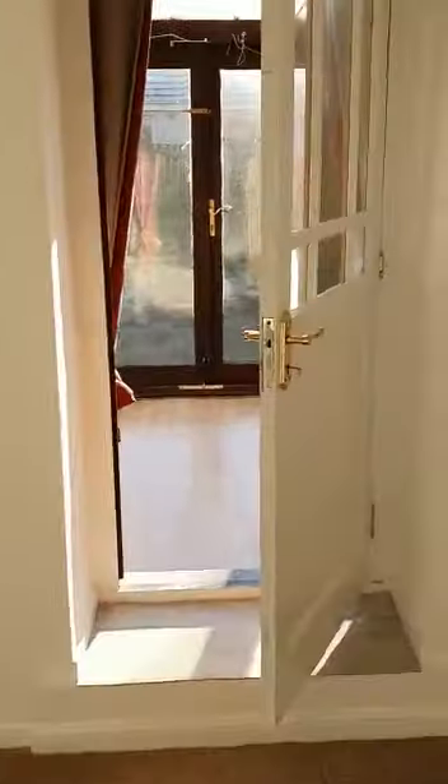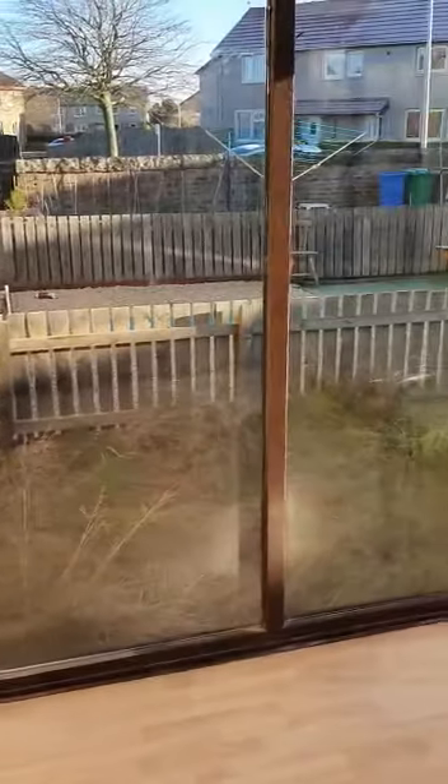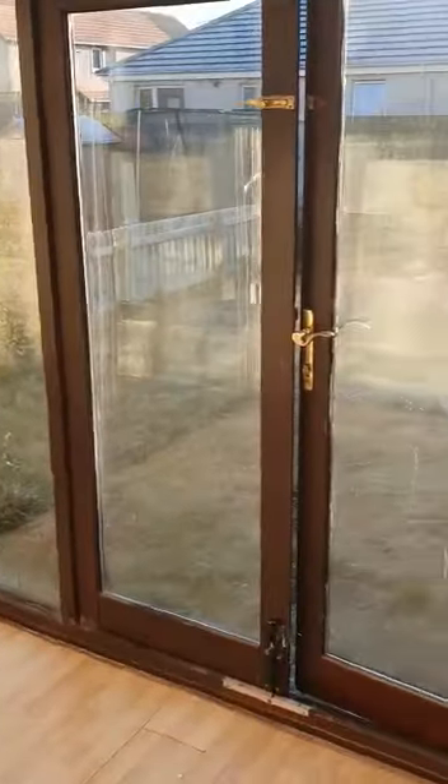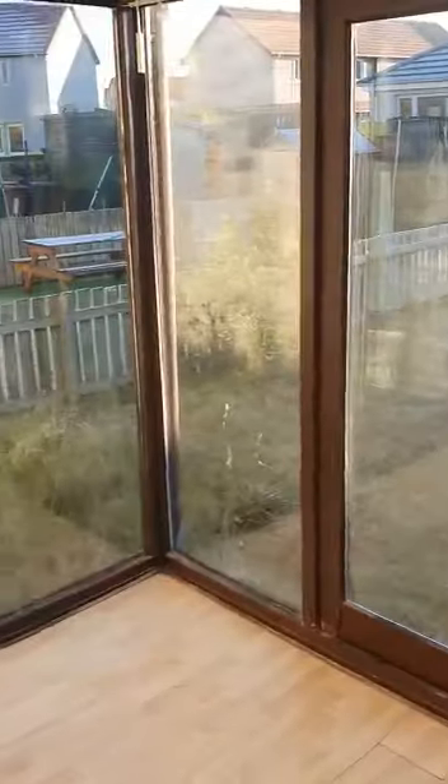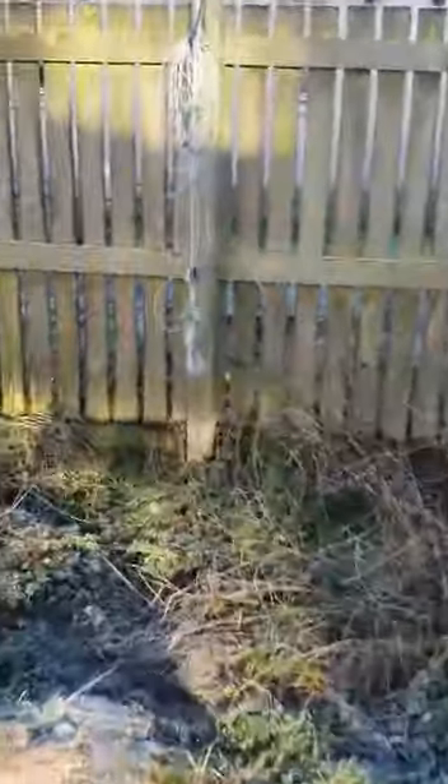Finally we'll head through to the last room of the property, which is the sunroom. Here we are — it leads out into the rear garden. The garden is a little hard to see today because the sun is shining, so I'll head to the rear of the garden to show you the full view.